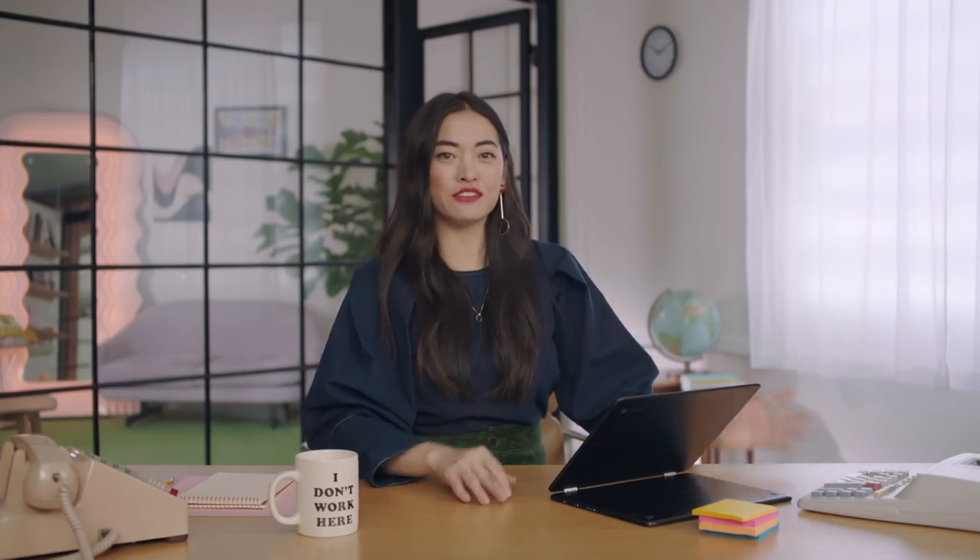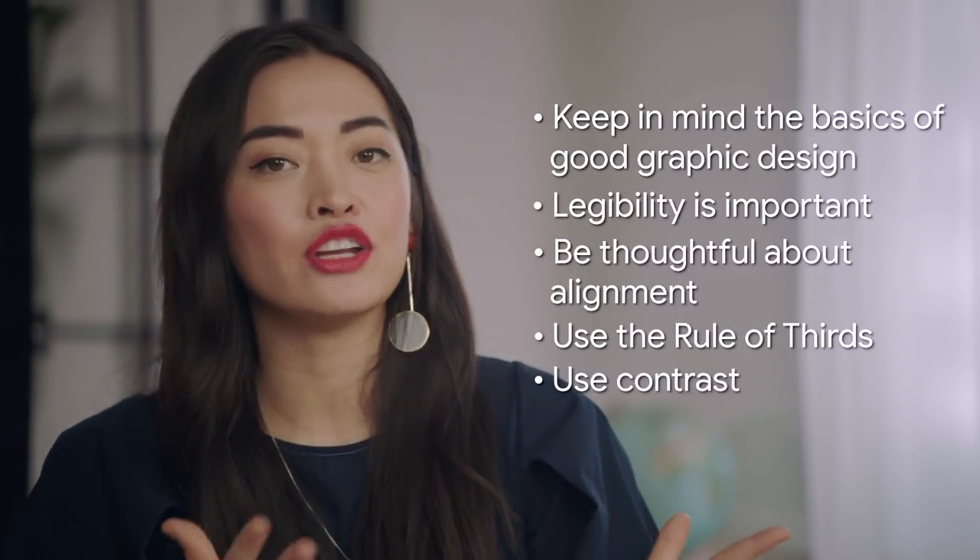And number five, use contrast to balance your work and guide your customer's eyes. So if you stick with these rules and play around with the design tools we're giving you, you're on the path to making your work reflect your own personal brand and aesthetic. You have everything you need to make your work professional and beautiful. So go forth and design.